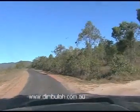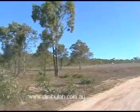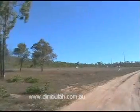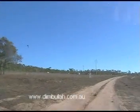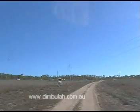Hi, Kevin Coleman from Dimbuda Real Estate here. I just want to take you and show you a block I've got for sale not very far from town. It's 70 acres with a brand new four bedroom home on it. I'll just take it for a drive up here.